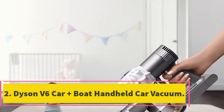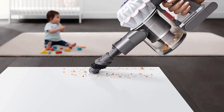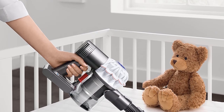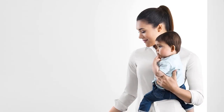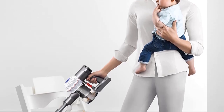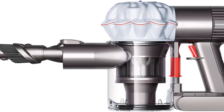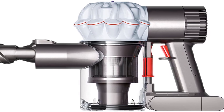Number 2: Dyson V6 Car and Boat Handheld Car Vacuum. When it comes to high-end, high-performance vacuum cleaners, Dyson is invariably one of the first names mentioned. The company has built a reputation for top-quality, innovative machines, and this car and boat handheld model is no different. As you would expect from a Dyson, one of its biggest positives is the suction it generates — enough power to deal with even the most stubborn dust, dirt, and animal hair. It also benefits from a two-tier radial cyclone system that helps trap dust, microparticles, and allergens, improving air quality and reducing potential allergic reactions.